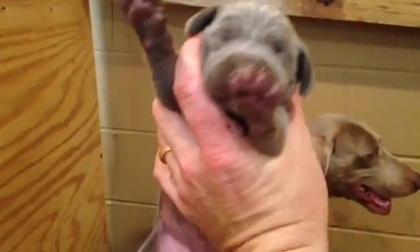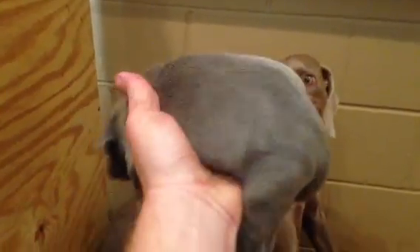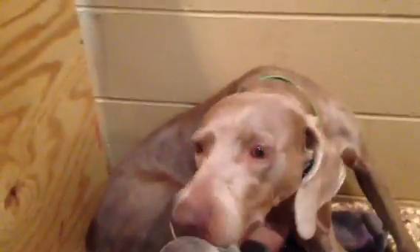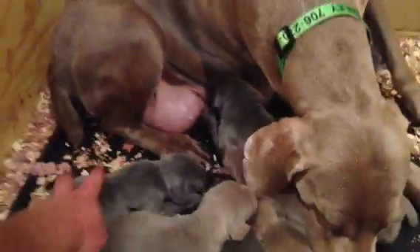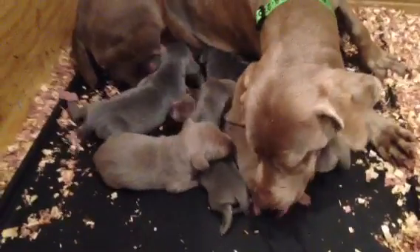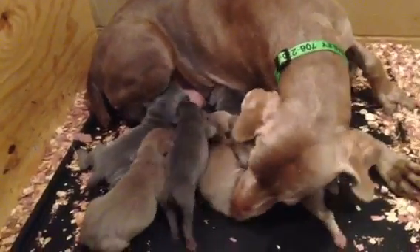That's one of our blue females there. Big healthy puppies. They're all doing really good. Bailey's a great mom. They're growing so fast.